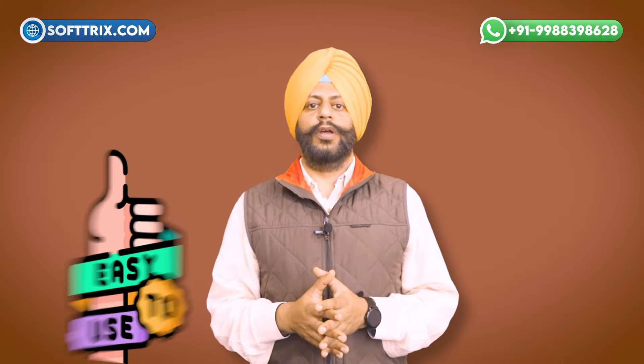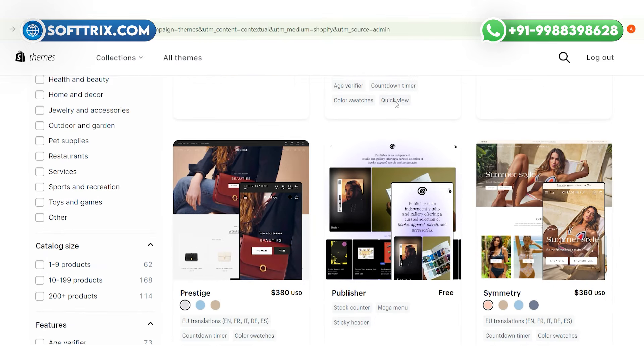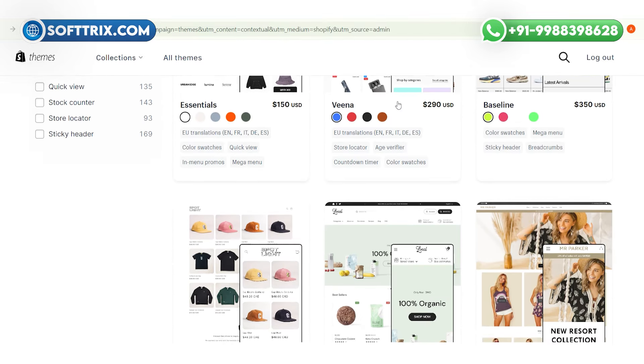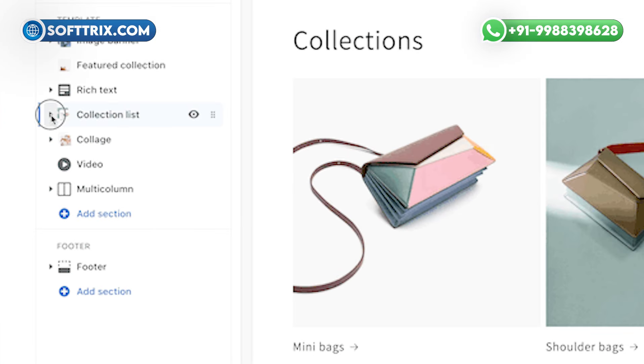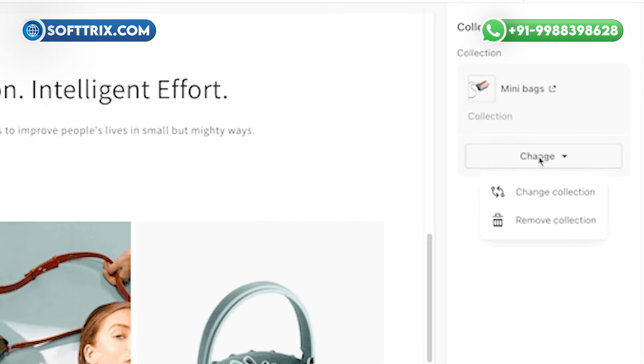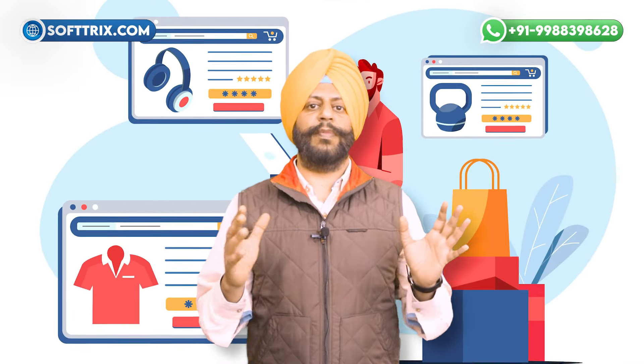Shopify offers many professional and modern themes that you can use for your online store. Our Shopify theme developers can also customize themes to match your brand. And of course, it is affordable — Shopify is one of the most affordable e-commerce platforms in the market.